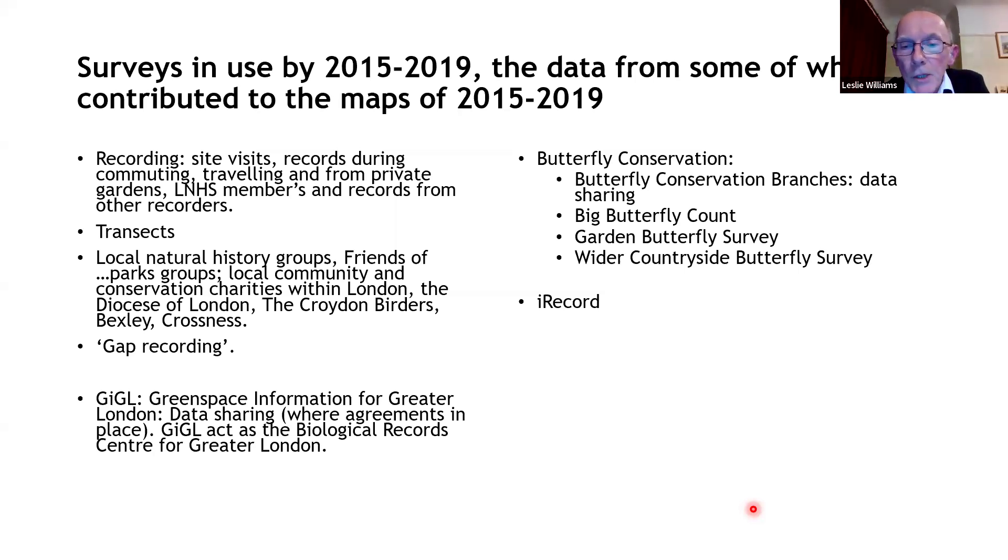As records came in, we could see which areas were not getting as much attention, and then a small number of recorders would head down to those areas to gradually reduce the size of the gaps. Interestingly, looking at large suburban and urban areas — areas of warehousing, light industry — they just don't get recorded usually for butterflies. By looking at those, we could get more coverage than just looking at green spaces alone.